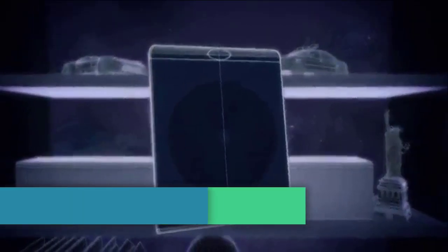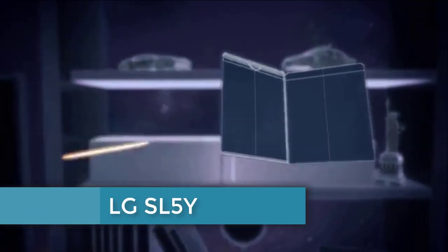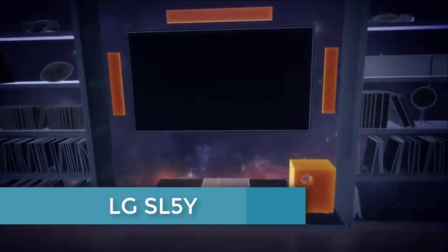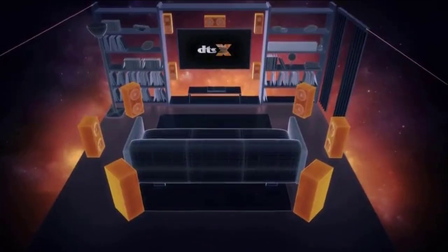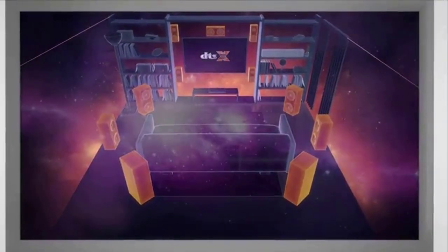With today's immersive audio formats, entertainment comes alive like never before. Traditionally, this requires multiple speakers placed properly around the room to create the cinema-like immersive experience.